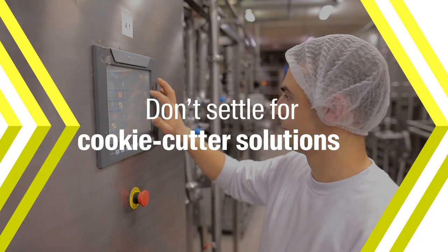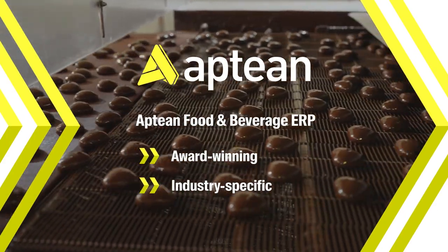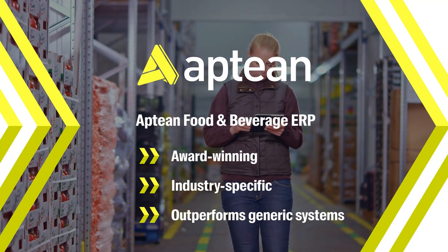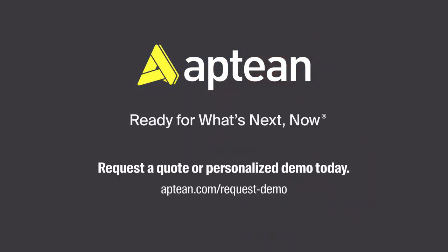Don't settle for cookie-cutter solutions. Get an award-winning, industry-specific food and beverage ERP solution proven to outperform generic systems. To learn more about Aptian Food and Beverage ERP, request a quote or personalized demo today.